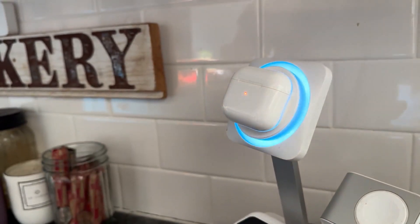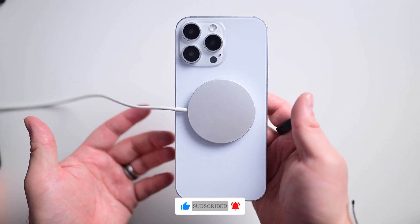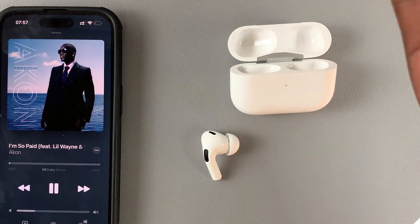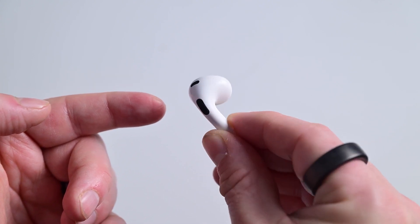One of the best things about AirPods is their seamless integration with Apple devices. With automatic switching and hands-free Siri, you can easily control your music, calls, and notifications. The AirPods 4 are a fantastic upgrade for anyone looking for premium wireless earbuds.